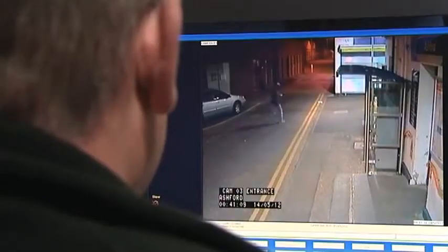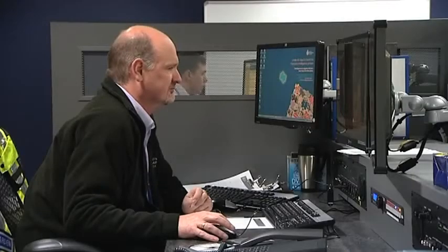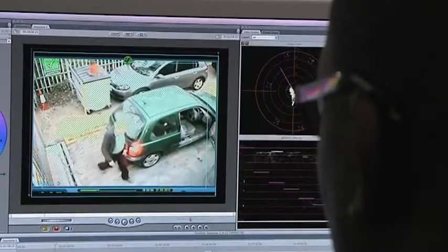Already hundreds of criminals have been brought to justice with evidence secured by the system. Many more hundreds have not wasted police or court time because CCTV evidence has been so compelling.